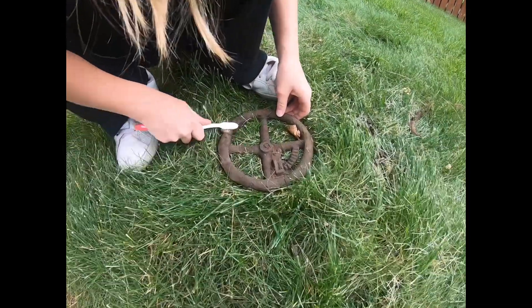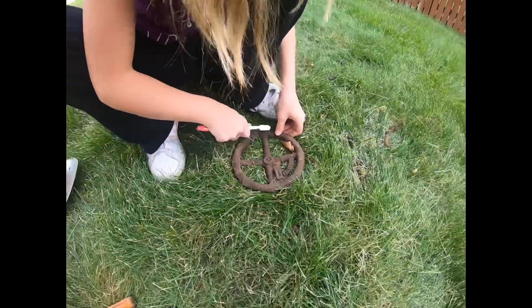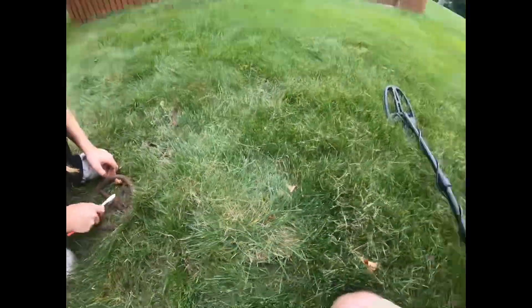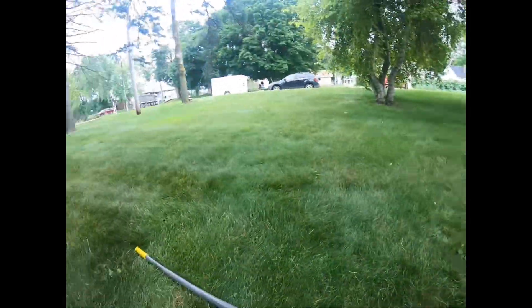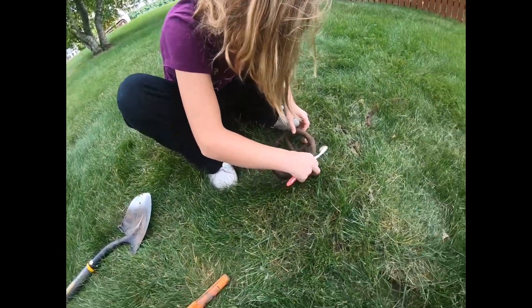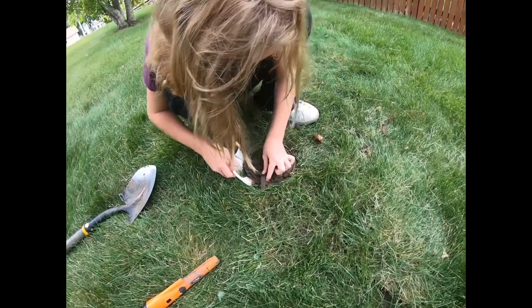Here's the first find of the day — some sort of wheel with a tooth line. Claire is cleaning it out for me. Kind of weird, it's like middle of the yard, not where any utility or anything would be. I did recheck the hole with the pinpointer and nothing else came up, so that was our first find for the day.